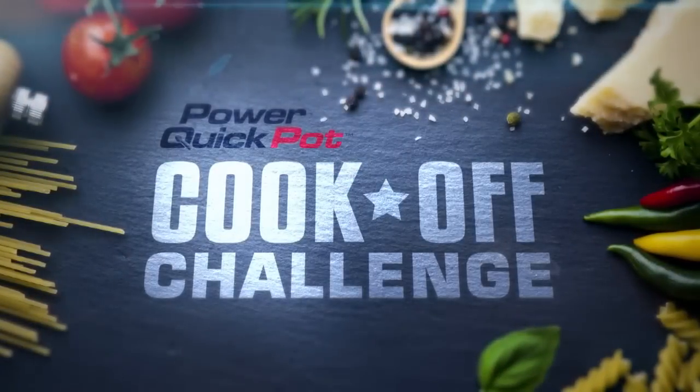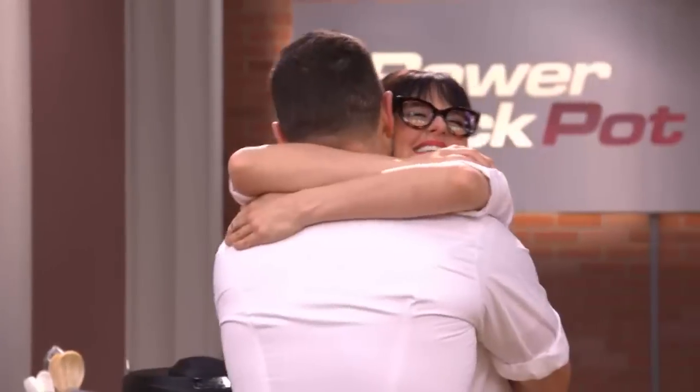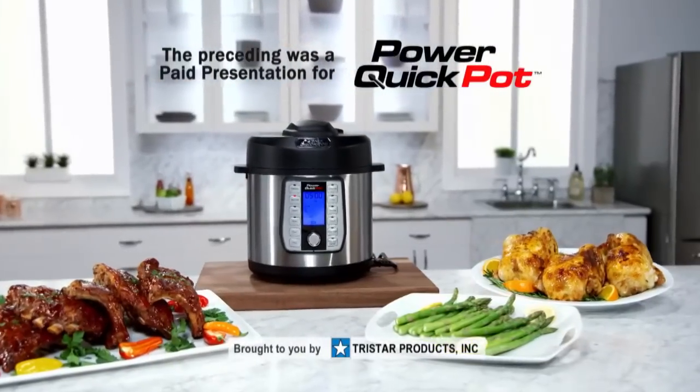Welcome back — and now the moment you've been waiting for. The audience voted and the winner of the kickoff challenge is Ryan. The preceding was a paid program for the Power Quick Pot, brought to you by TriStar Products, Inc.